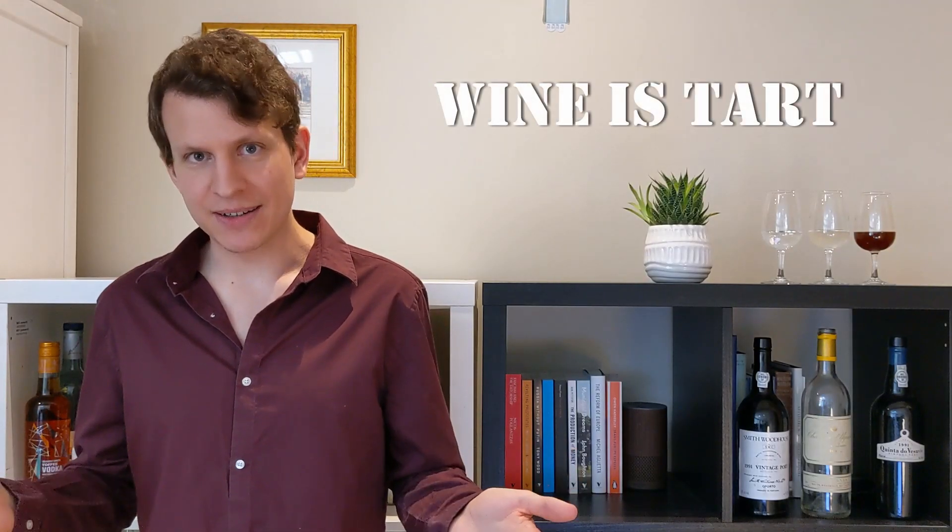Wine is tart, or acidic. Typical wines have a pH value of around 3 to 4, where pH equal to 7 is neutral, which places them somewhere between vinegar and beer in terms of acidity. This is the sourness level of a tart sourdough starter and also some fruits like peaches, blueberries, or apples.